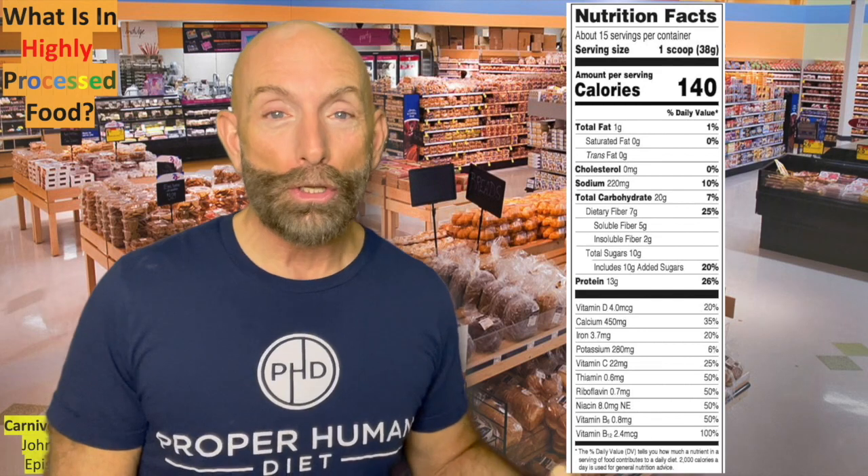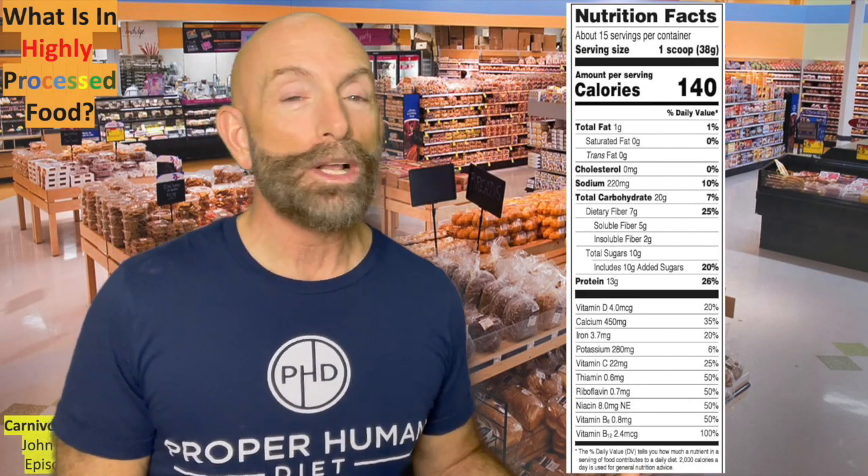Notice what is the largest, most bold-faced font there — calories. The industry wants you, the public, to think that calories are important. It says it has 140 calories, serving size one scoop. Maybe this is a cereal, I don't know.